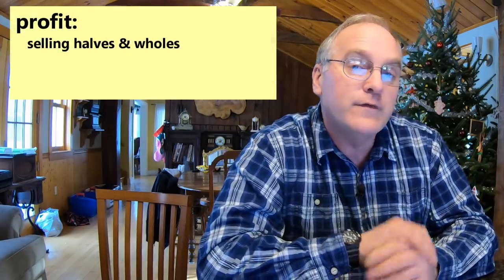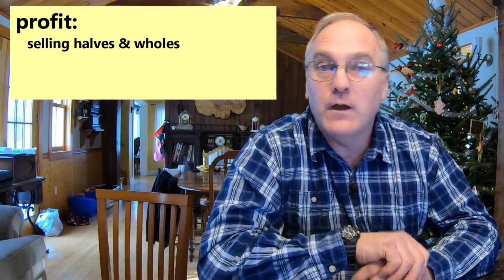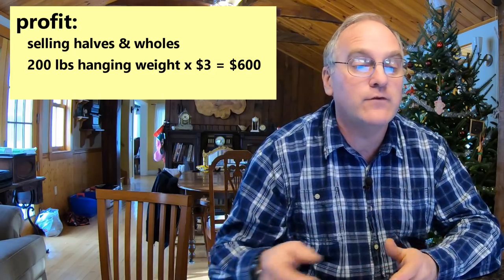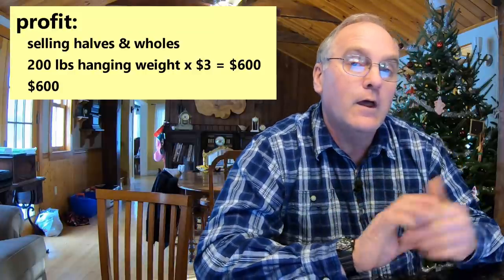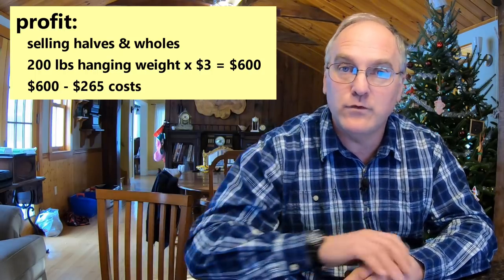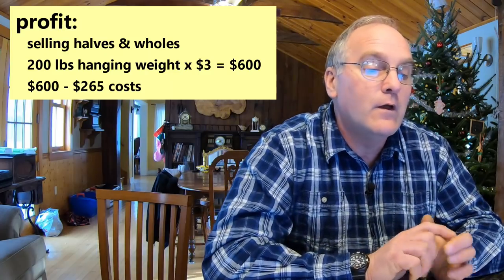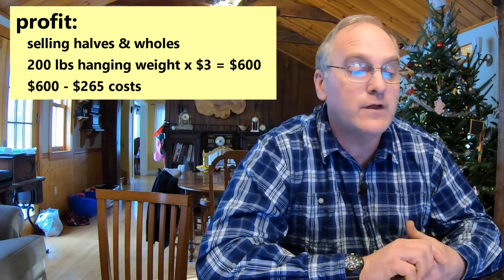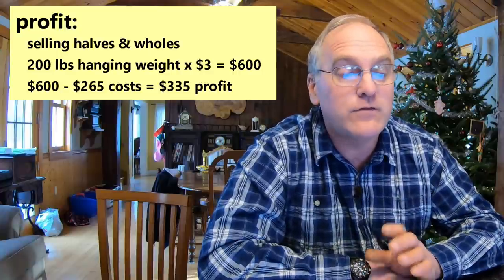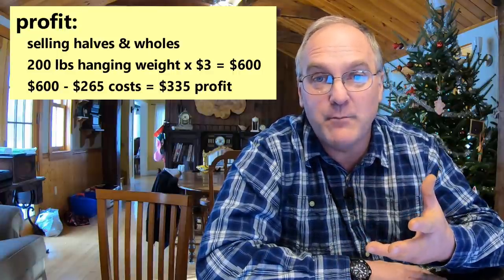What if you go the selling half or whole route? Typically for halves and wholes we sell by the hanging weight — say $3 a pound. Our 200-pound hanging weight pig times $3 a pound is $600 in income. It costs you $265 to raise that pig because the customer usually pays for the butcher costs when selling halves and wholes. So your profit is $600 minus $265, which is $335. That's a little less than the $395 from selling by the cut, but you're spending less time selling it and it's not sitting in your freezer — it goes right out to the customer.